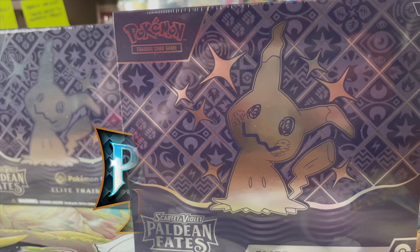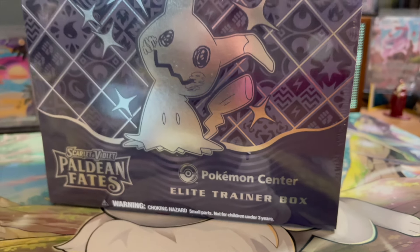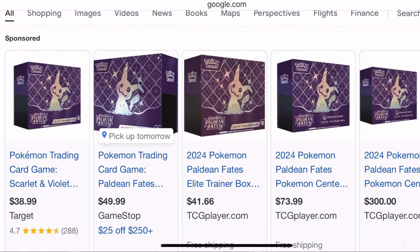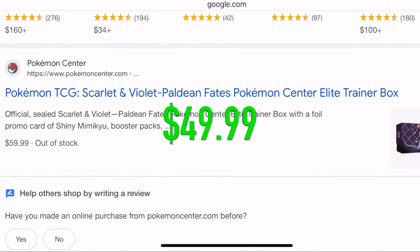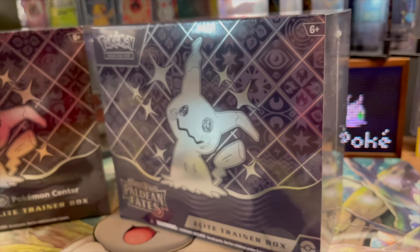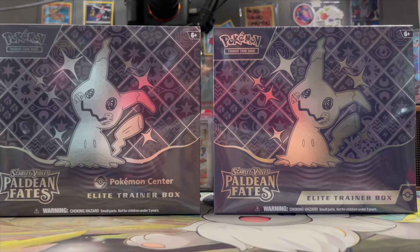What's going on y'all? My name is Steven Kangaskrantz and today we're going to be opening two Paldean Fates ETBs — not just any two ETBs. We're going to be opening the regular ETB that you can buy from pretty much any store, and then we're going to be opening the exclusive Pokemon Center ETB which can only be purchased from PokemonCenter.com while supplies last. Typically you'll find the standard Elite Trainer box at any store for roughly $45 to $50 at MSRP.